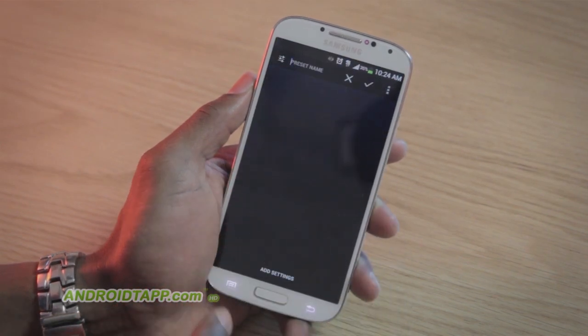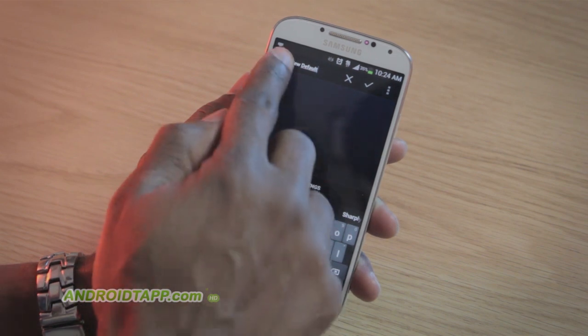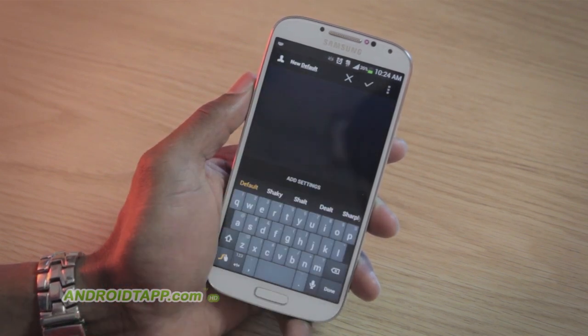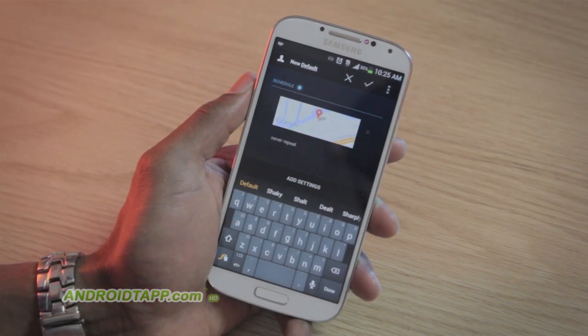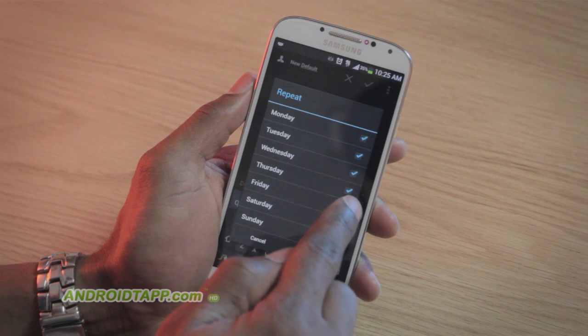To add a new preset, simply tap the plus icon in the top right corner. Give the preset a name, and be sure to tap the settings icon to the top left. This distinguishes the icon on a home screen widget should you choose to place one. Then tap add settings — this will allow you to configure the condition you require, such as automatically setting your ringer and alarms to lower tones when you arrive at work.